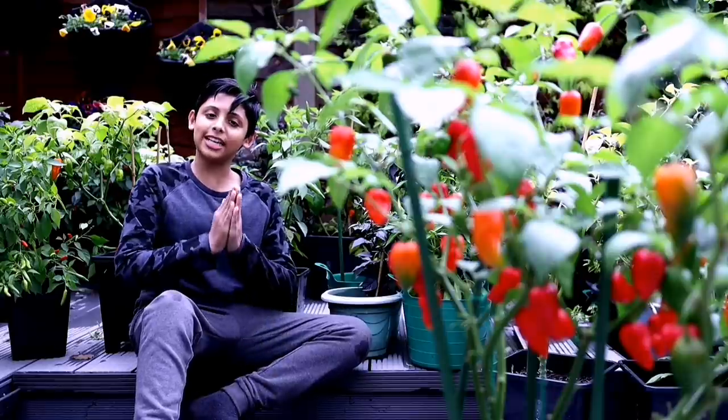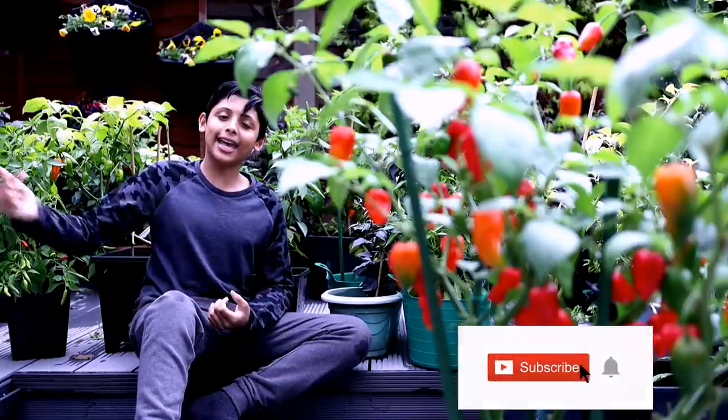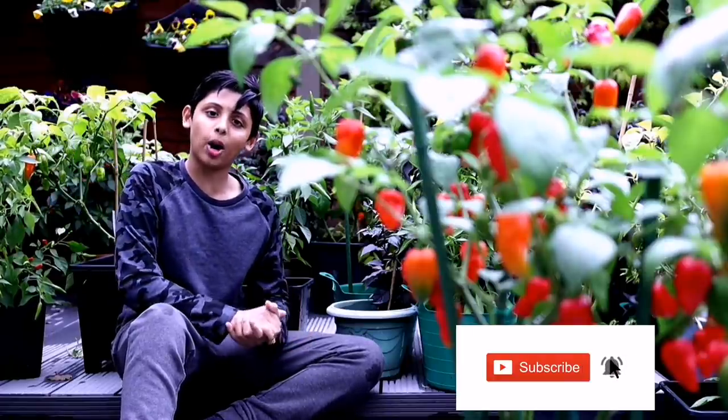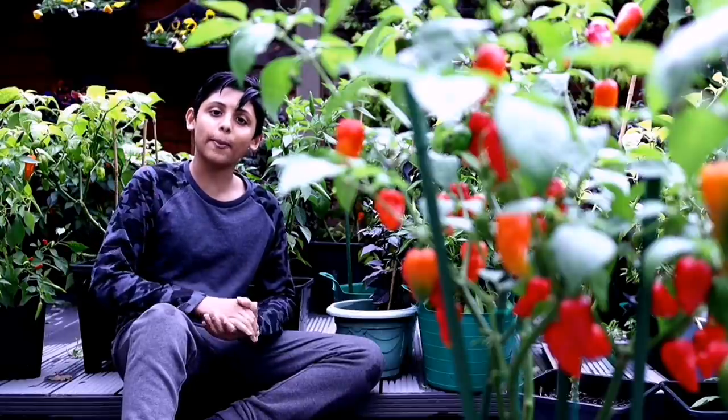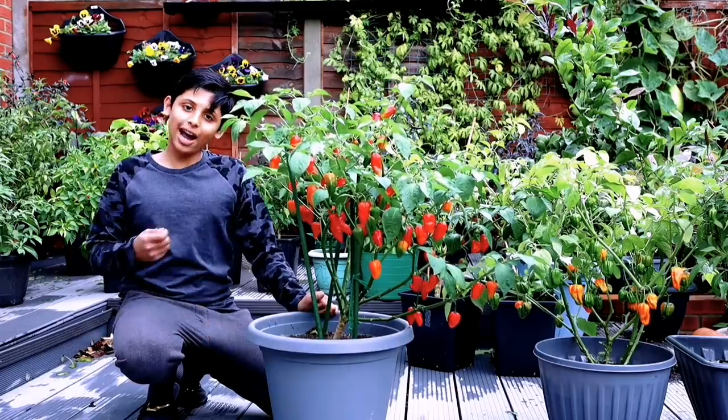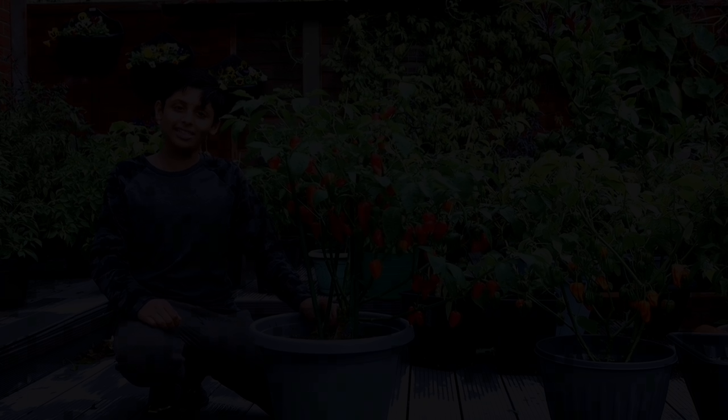If you're new to our channel, please don't forget to subscribe and hit that notification bell so you'll be notified every time I upload. Watch the video till the end because we're going to be having a bumper chilli harvest. Without further ado, let's start harvesting chillies.